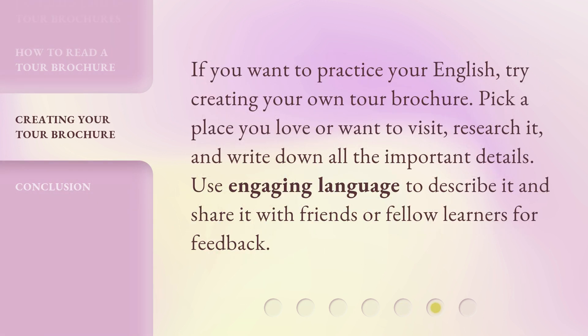If you want to practice your English, try creating your own tour brochure. Pick a place you love or want to visit, research it, and write down all the important details. Use engaging language to describe it and share it with friends or fellow learners for feedback.